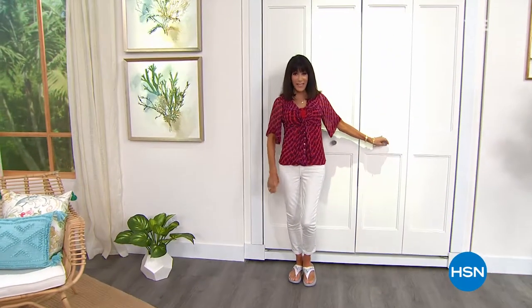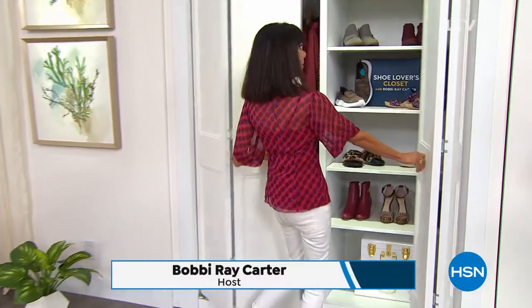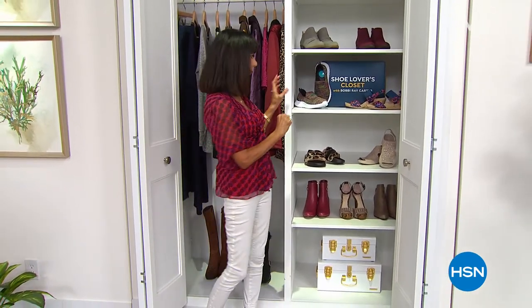Hi everyone, so nice to have you joining me today. My name is Bobby Ray Carter and welcome to my Shoe Lovers Closet. I'm going to help you step into style. In this hour we have some amazing items coming up — I want to tell you about a couple that are coming up a little later on.